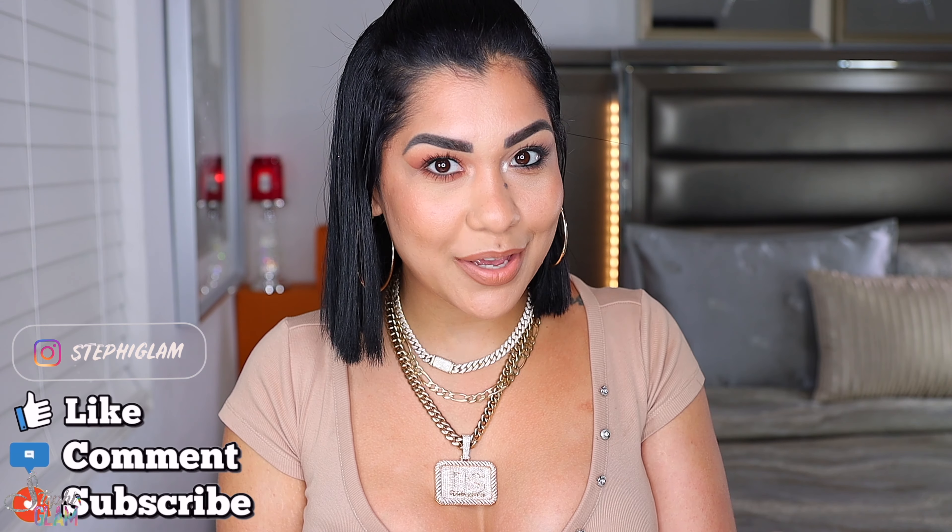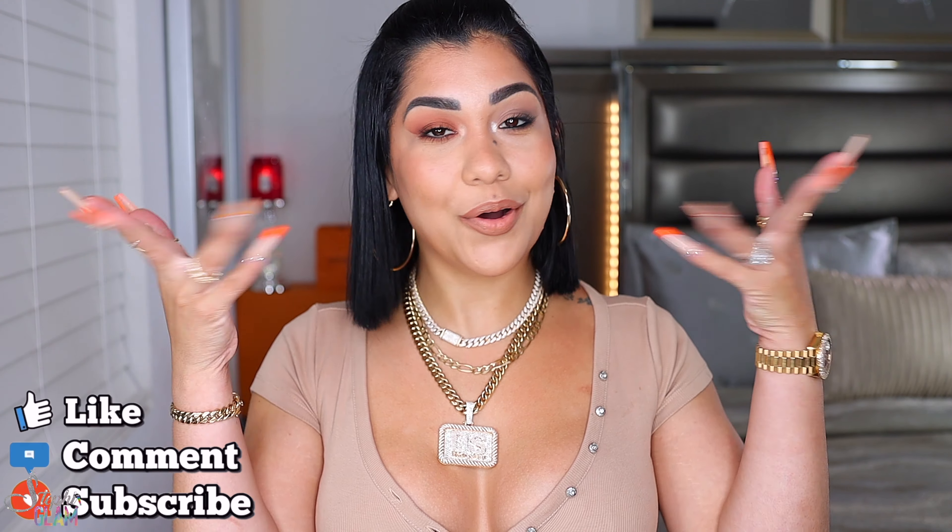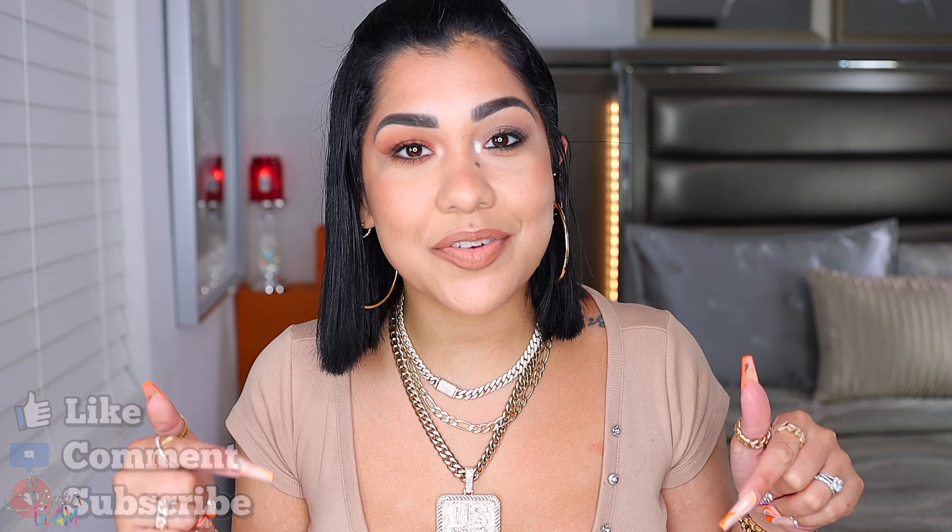Hey babes, what's up? We're back at it again with another video. Welcome, or welcome back. In today's video we have Charlotte Tilbury in the house. I have on deck her Super Nude Collection face palette, eyeshadow, and lipstick. If you're ready to see what's up with all these goodies, keep on watching.